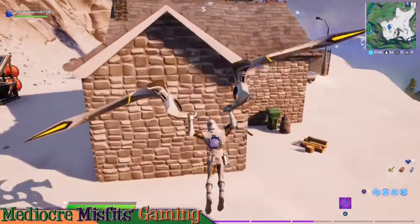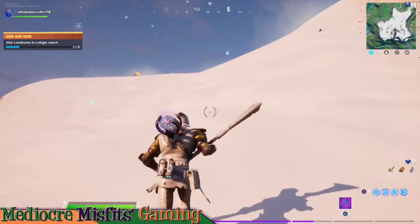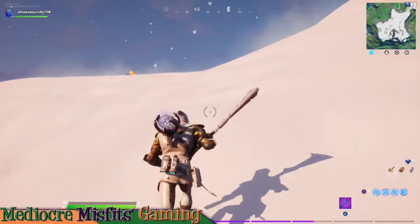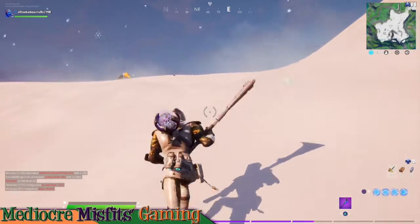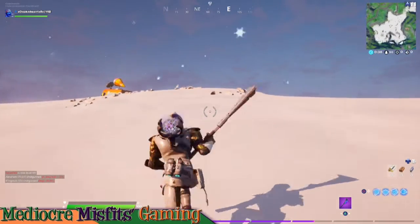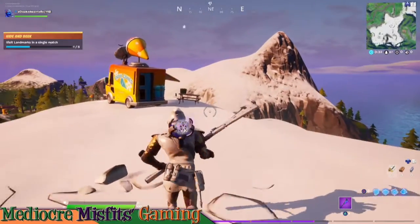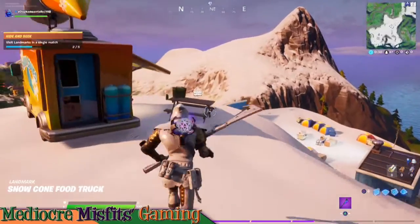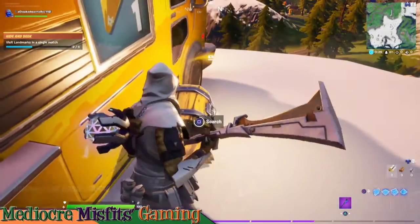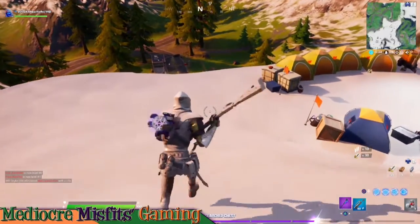To start our match off we will land over at the weather station. From here we will make our way up the hill northeast to the snow cone ice cream truck. From here we'll continue north and you will approach base camp golf.